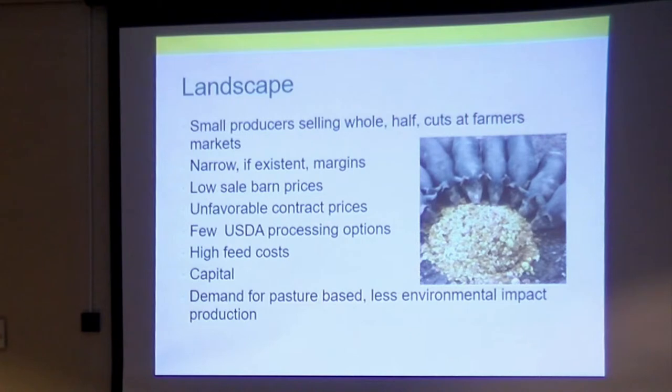Low sale barn prices — I have one friend that raises 5,000 a year, and their goal is to make $20 a head on contract hogs, and that's not something we could do. Our USDA processing options just keep getting narrower. We've got two basically, and that really boils down to one. There's high feed costs because of our small scale — none of us are growing grain. We're having to buy feed, and customers are asking for non-GE feed, so we now do non-GE feed hogs.